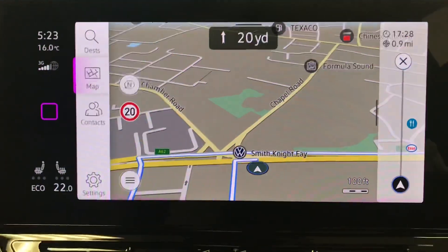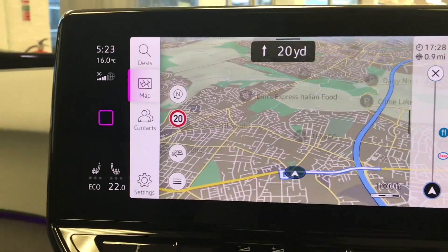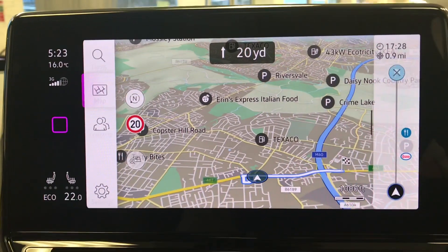Going into navigation, you can be reassured that you will arrive at your destination with precision and quickness, as you'll always be on track to your required destination with this incredibly detailed display.